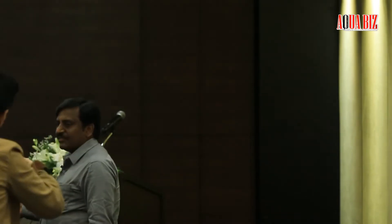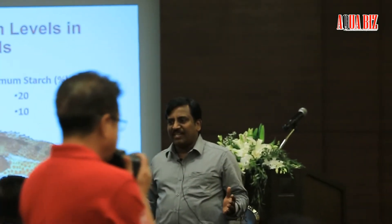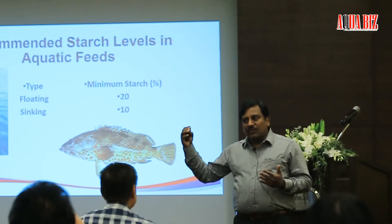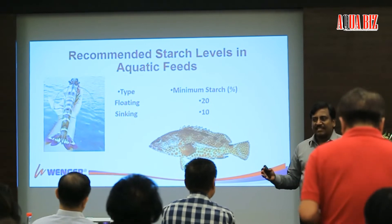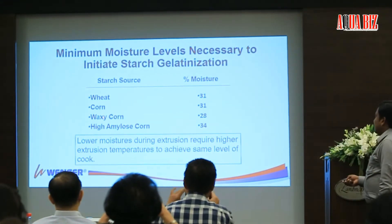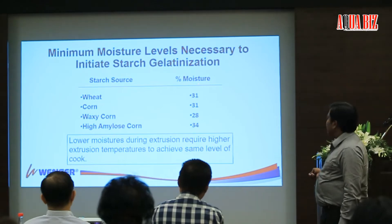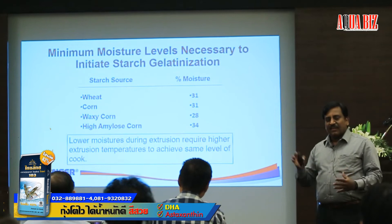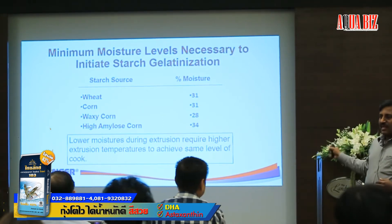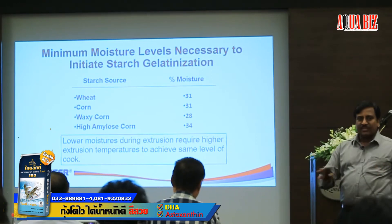The minimum starch required for floating is about 20%, and less for sinking — but this is just a thumb rule. As a nutritionist and feed formulator, you have to work with your equipment operator and fine tune your starch content. The minimum moisture levels required for starch gelatinization depend on the ingredient — wheat, corn, or waxy corn — and you require high moisture inclusion in the recipe mix to gelatinize the starch. This is very difficult to achieve in the pellet mill, but it is the general norm of moisture in an extruder.